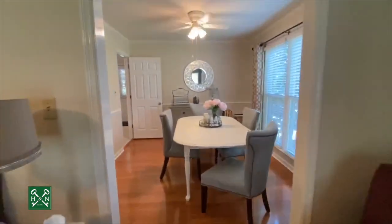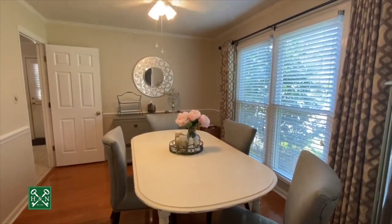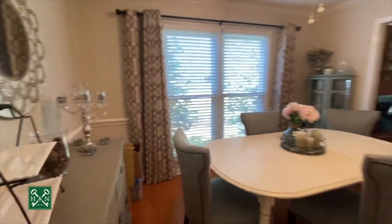Coming into the dining room here, it's located right off the kitchen. You have a double window, neutral paint colors, crown molding, and chair rail.